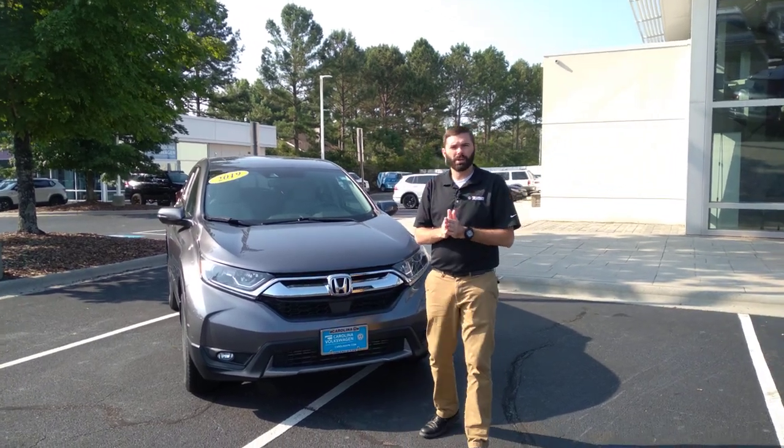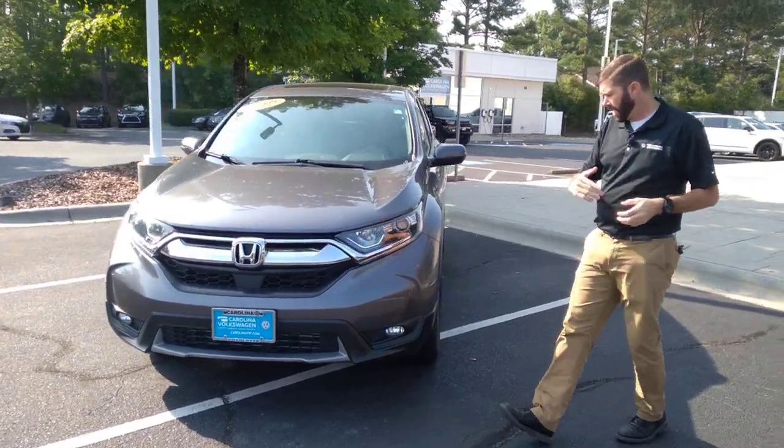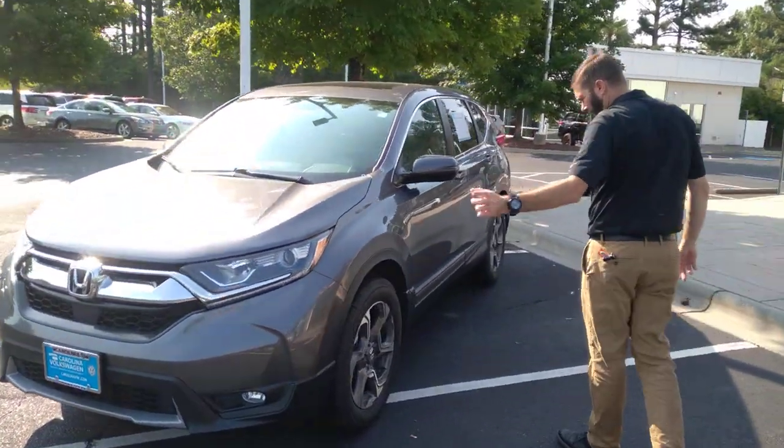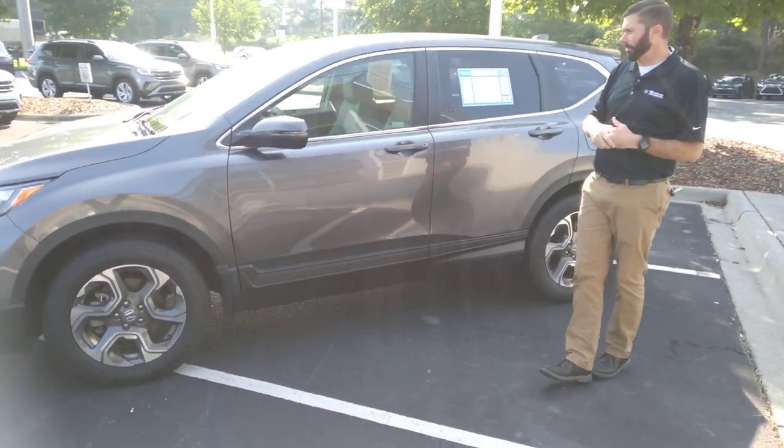Good morning. Chris Harmon here with Carolina Volkswagen, just standing here with the 2019 Honda CR-V you inquired about. This car is in excellent condition. It's got brand new tires all the way around it, and it passed our shop inspection with flying colors.